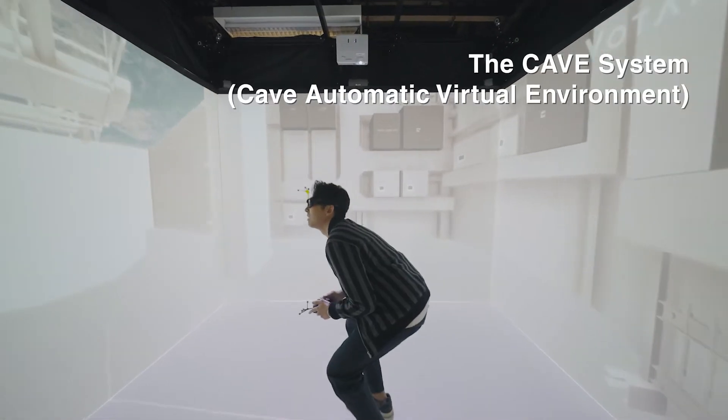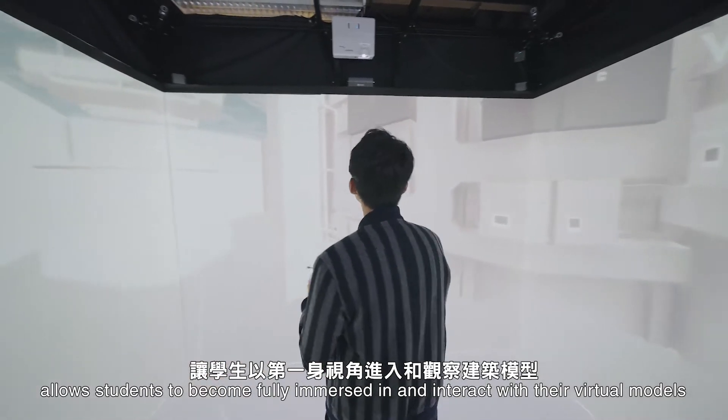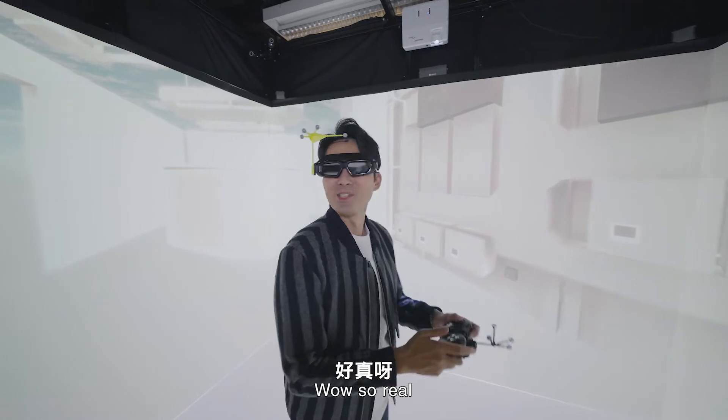The Cave System allows students to become fully immersed and interact with their virtual models. It's so real!